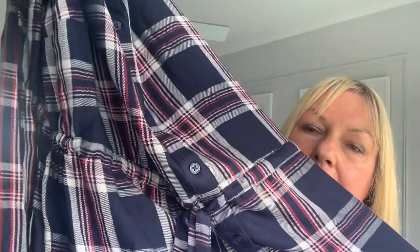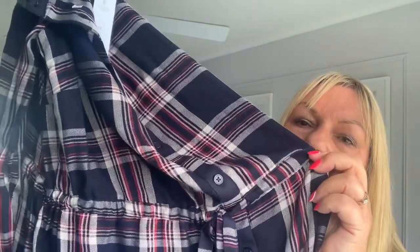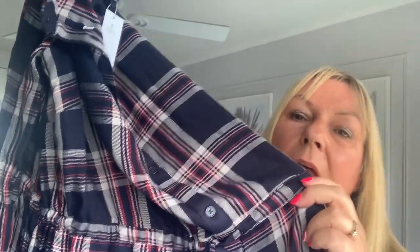The first item I have today is a plaid or check tunic dress. It's got buttons all the way down, comes just above the knee, with a tie waist. I'm not sure how the tie waist is going to sit on my tummy because I am apple shape. I'm five foot eight and in my 60s.